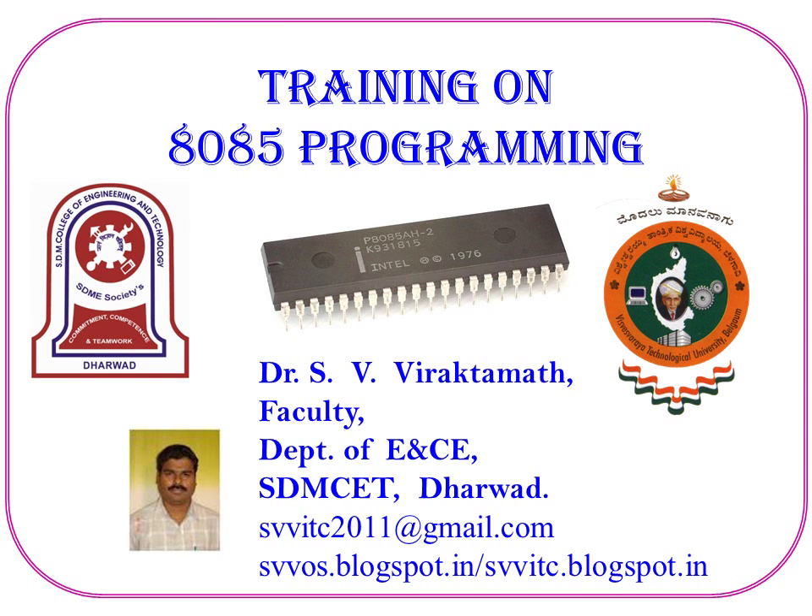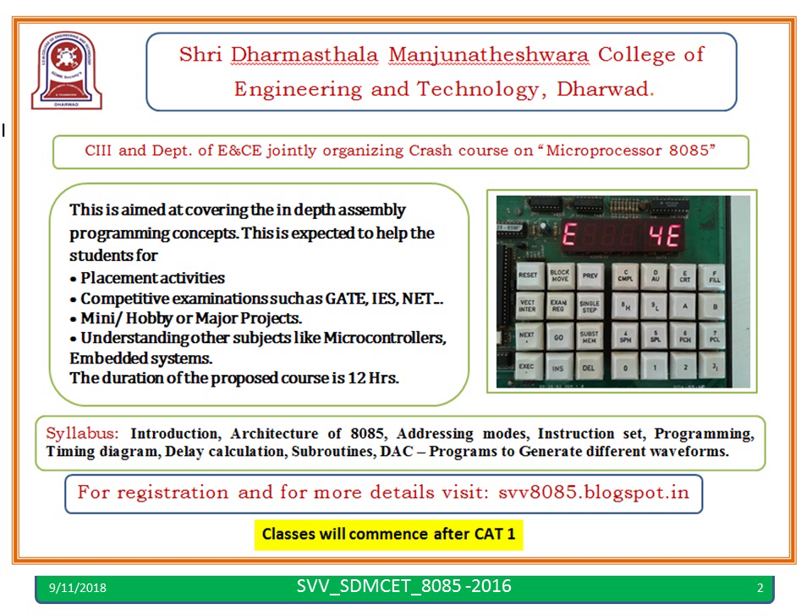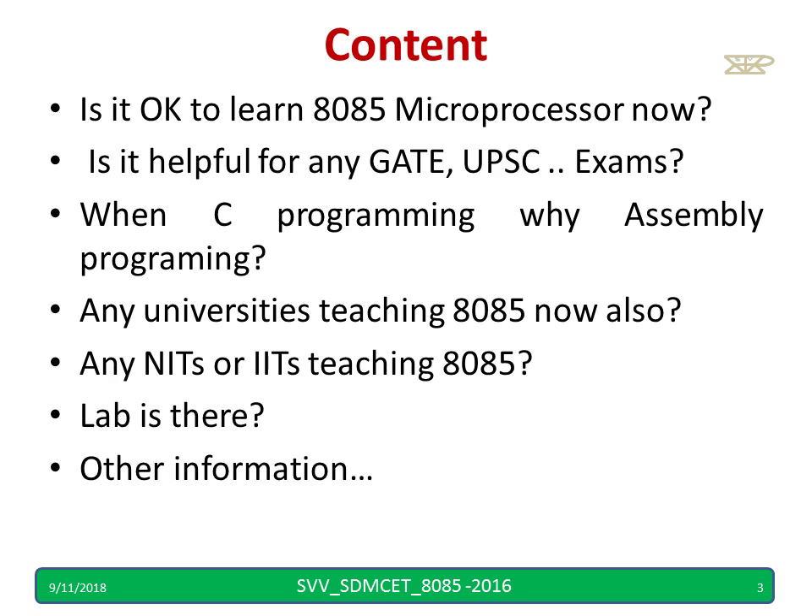Welcome to this video. We are going to organize a training on 8085 programming after your CAT1. Most of you might have seen this poster on the notice board, and now I am going to discuss a few points.